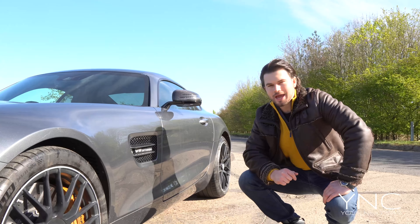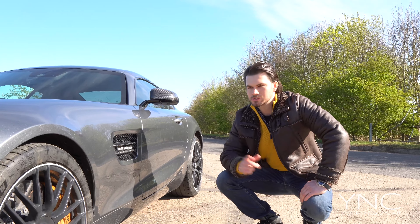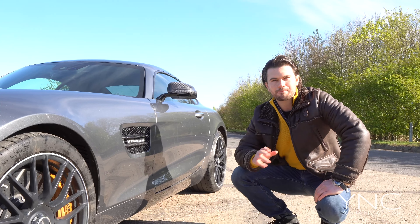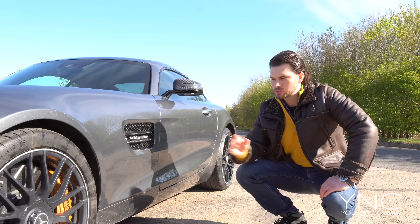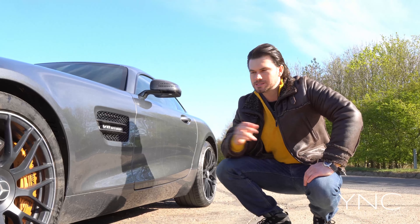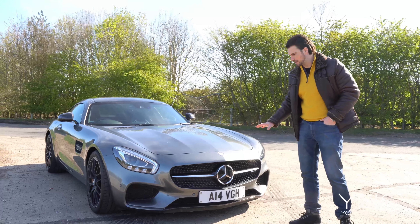The Mercedes-Benz has a V8 bi-turbo engine and it's a massive beast of a powerhouse — you can really hear the roar, burbles and pops. Stamp on the accelerator and you've got carbon ceramic brakes giving you the stopping power you need when you're travelling at high speeds in this absolute machine.